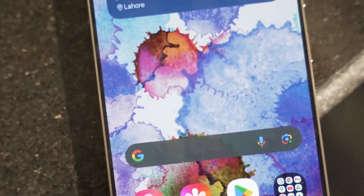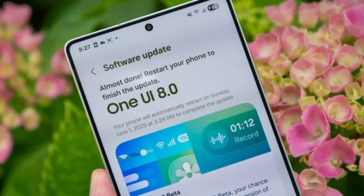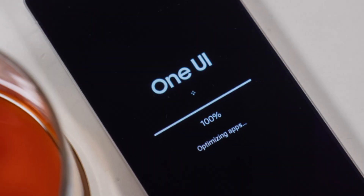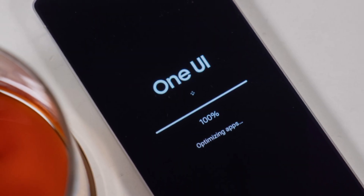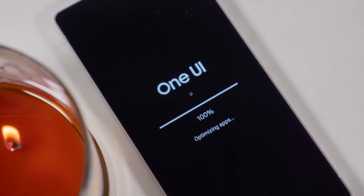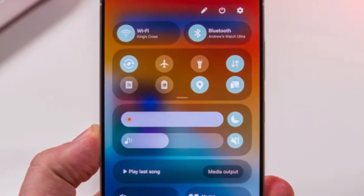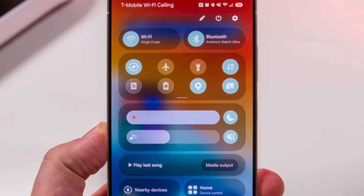So here's what's happening. One UI 8.0 was already a big step forward for Samsung's software, but One UI 8.5 takes it to a whole new level. Samsung has redesigned the quick panel — that part of your phone where you find toggles for Wi-Fi, Bluetooth, brightness, sound, and all those shortcuts you use daily.